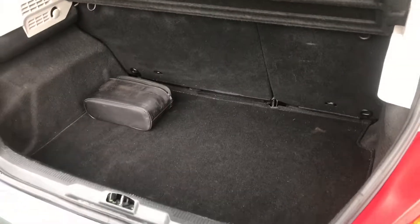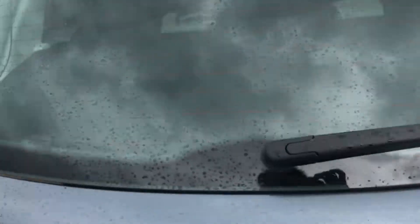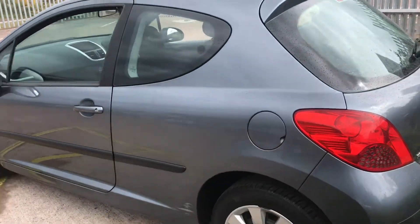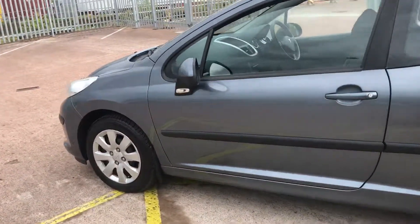The boot's fairly spacious for a small car. The bodywork is in decent condition.